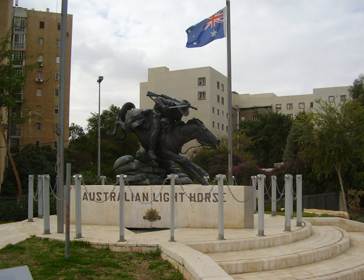The 4th Light Horse Machine Gun Squadron was formed when the parent brigade was formed in February 1917. The squadron was armed with 12 machine guns.